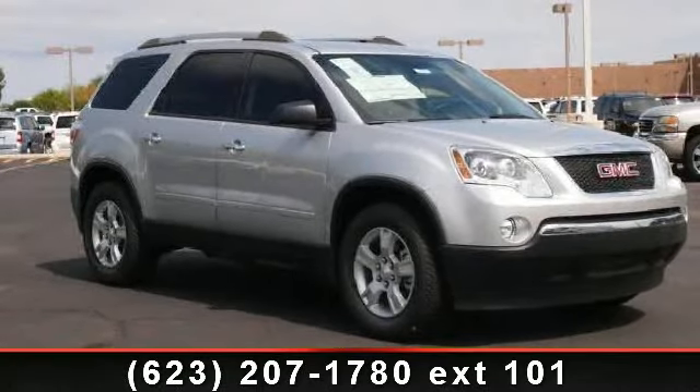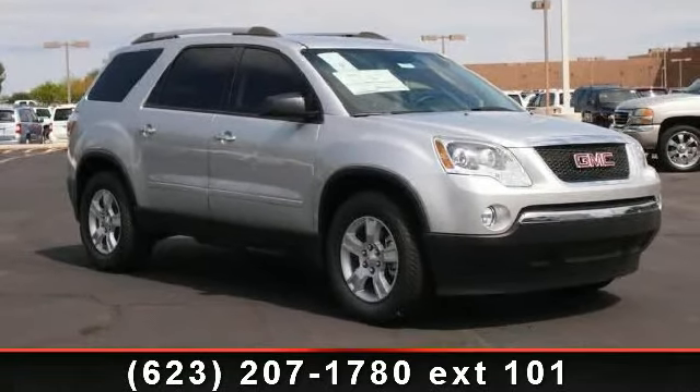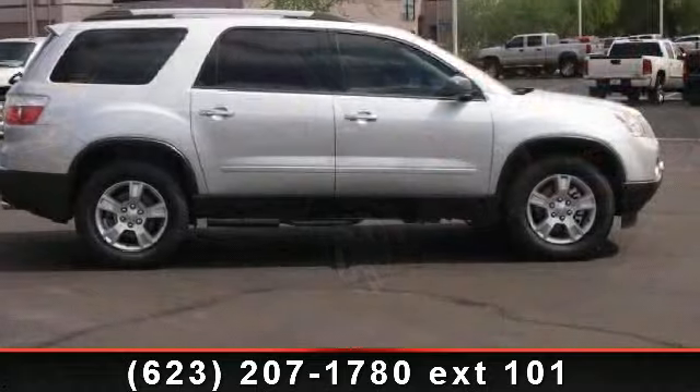Imagine yourself in this 2012 GMC Acadia. This may be the set of wheels you've been looking for.